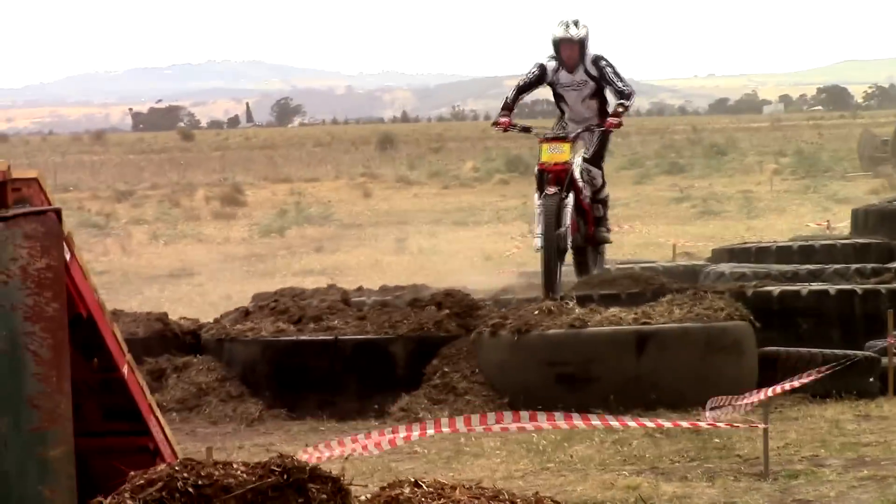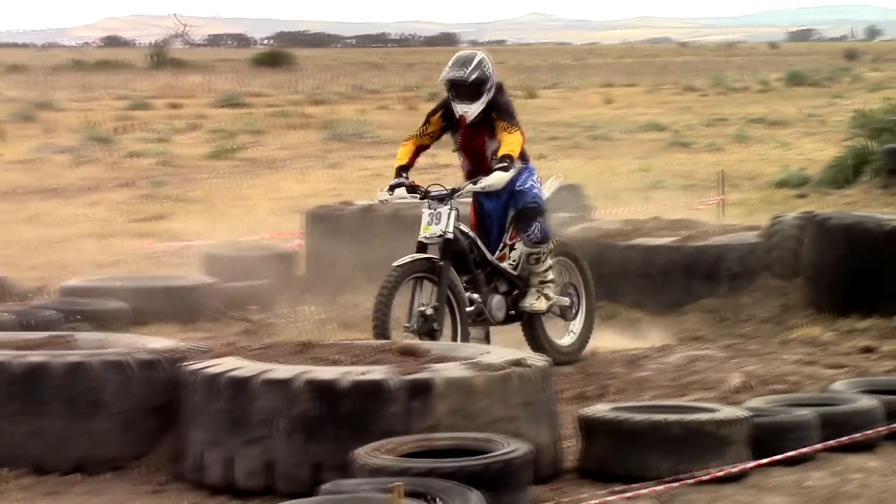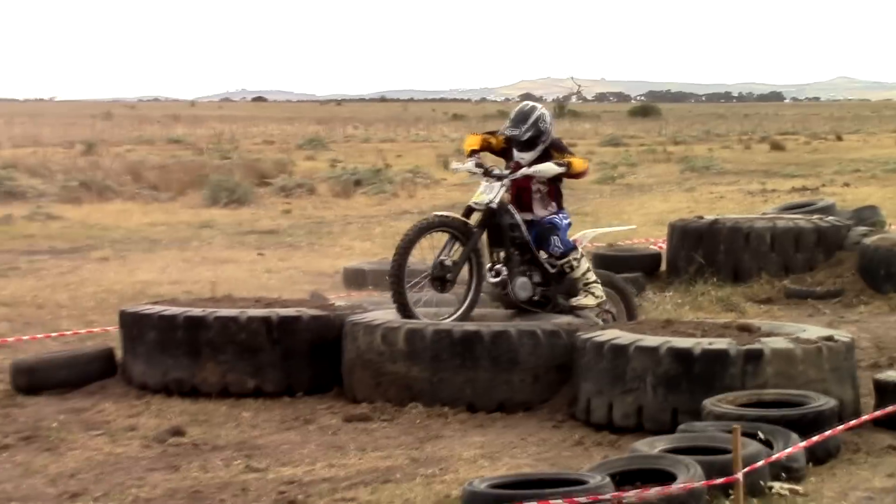Regardless of whether you are on a trials bike or an enduro bike, these tractor tires are bigger than they look and nowhere near as easy as you might think.